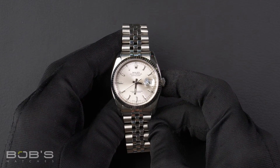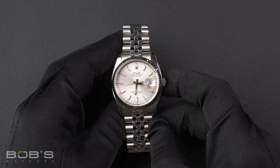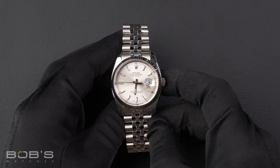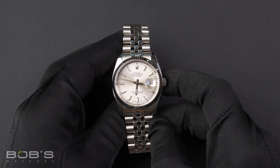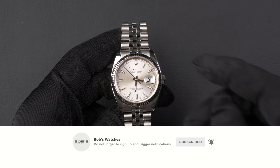You can purchase this watch by clicking the link in the description below, or by searching for Bob's Watches 116234 in Google. And as always, be sure to like and subscribe for future videos.